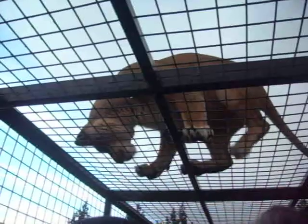Look at that, that's a lion. He's a male called Ruff.